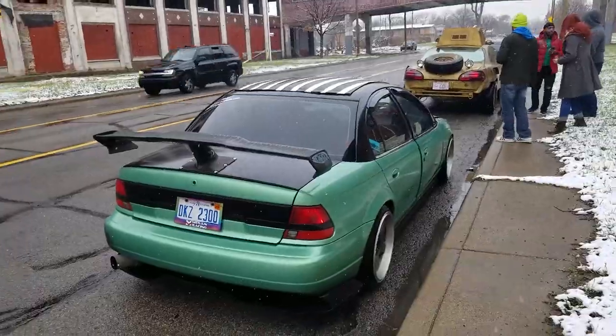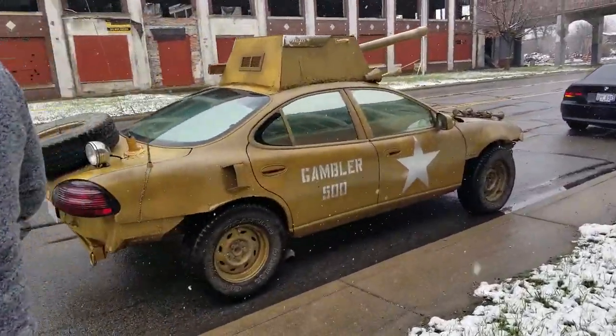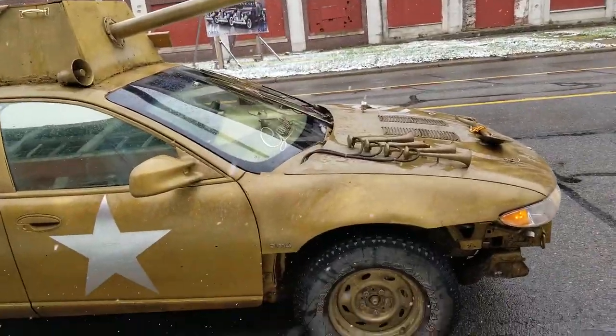We made it down to the pecker plant and the cars are starting to line up. So far we're the first of three. Got the cars all lined up — we got Midori, we got the Gambler car, this thing's pretty wicked. We'll check in with you guys when more people start showing up.